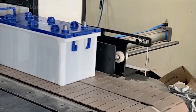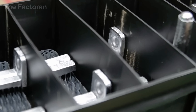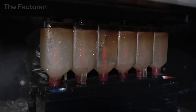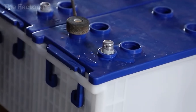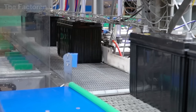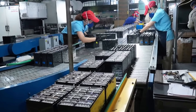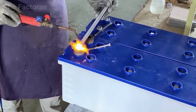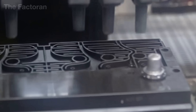Given the high risk involved, workers in the acid filling area do not engage directly. Instead, they supervise operations from control rooms, while ventilation and acid vapor recovery systems run continuously at full capacity. This sealed sequence of operations, combined with multiple layers of inspection, ensures that by the end of this stage the battery is perfected both in its electrolyte content and its resistance to leakage.